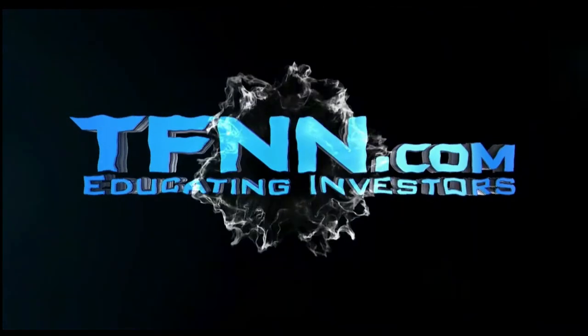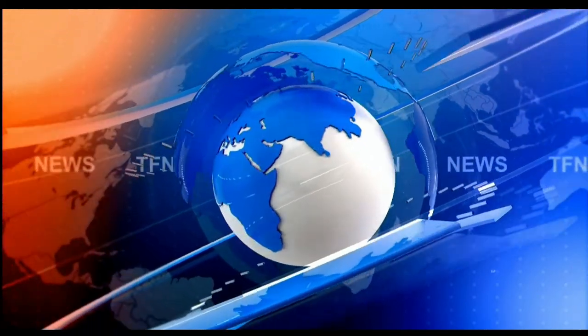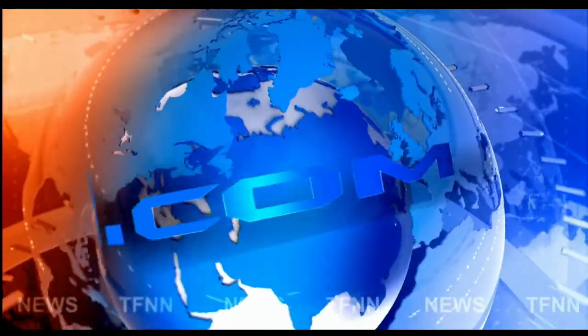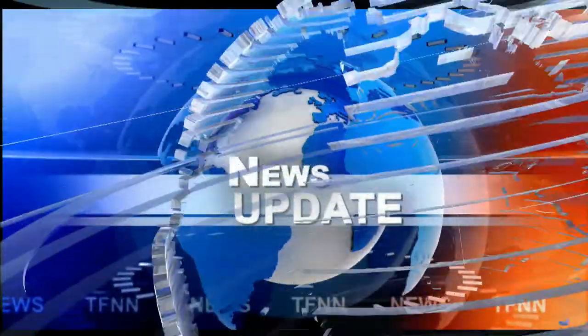FNN. The Tiger Financial News Network. TFNN Headline News Update. Good morning, everyone. Basil Chapman here. This is the Tiger Financial News Network 10 a.m. Market Update.